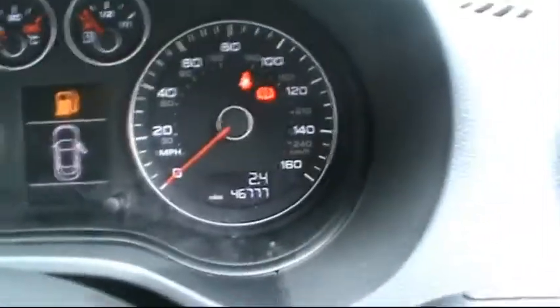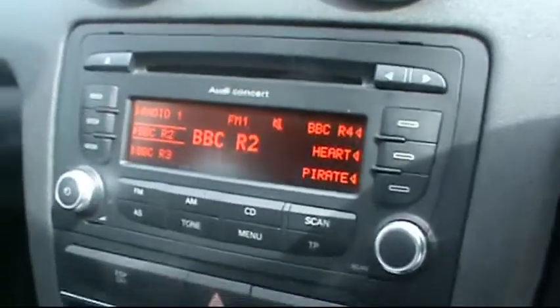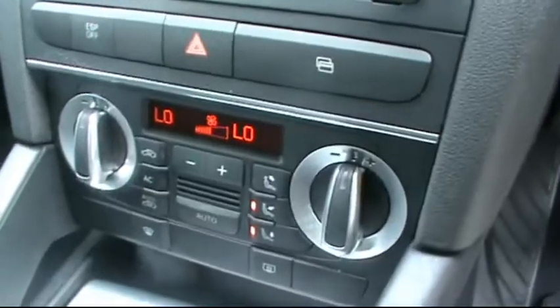The digital onboard computer showing just over 46,000 miles on the clock. It has the concert entertainment system with dual zone digital climate control.